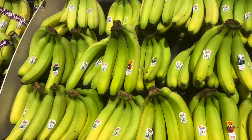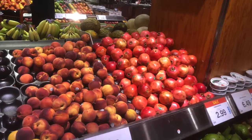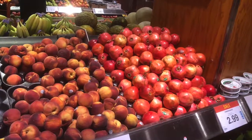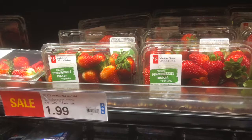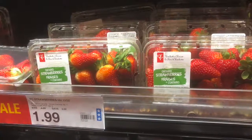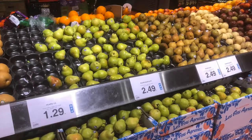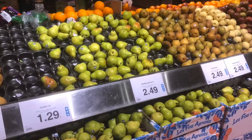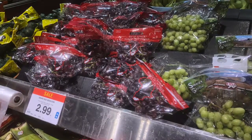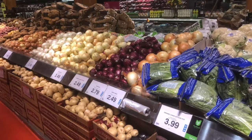There is the dirty dozen — strawberries, spinach, nectarines, apples, peaches, celery, grapes, pears, cherries, tomatoes, sweet bell peppers, and potatoes — which have the most pesticides. And then there are the clean 15 — sweet corn, avocados, pineapples, cabbage, onions, frozen sweet peas, papayas, asparagus, mangoes, eggplant, honeydew, kiwi fruit, cantaloupe, cauliflower, grapefruit, and bananas can also be added to this list.